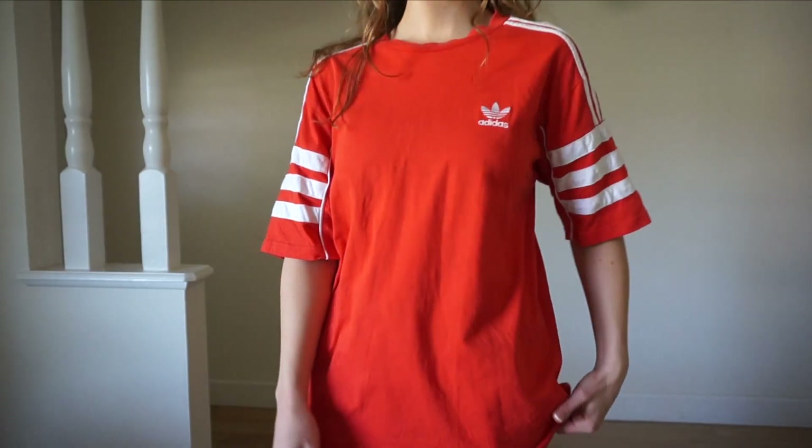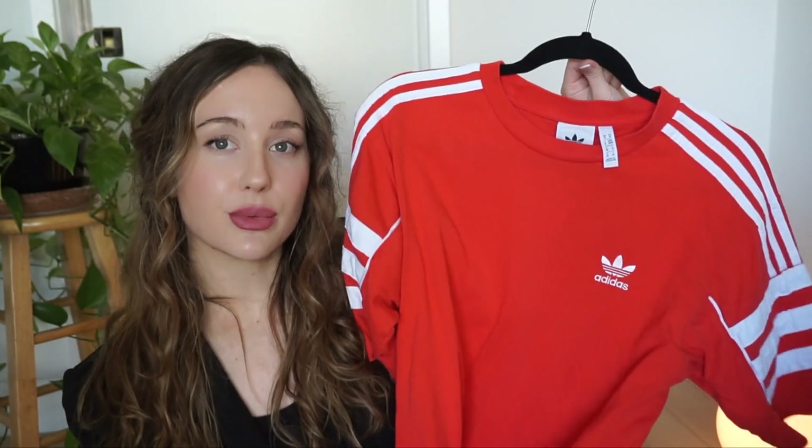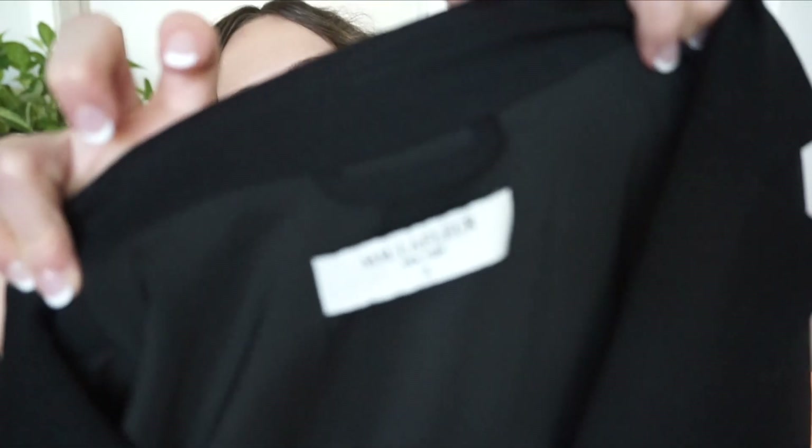I saw this Adidas shirt and thought it looked pretty cool — it has this detail on the sleeves, kind of a retro look. I don't have a lot of red in my wardrobe so I thought I would spice it up. Honestly I would probably just wear this working out or around the house lounging.